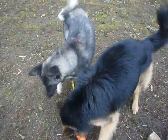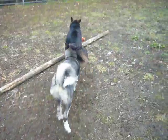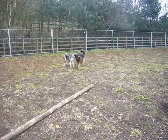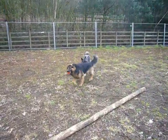Kato is a challenging dog to say the least, but we're now getting a much better relationship. He loves training sessions and he loves his home.